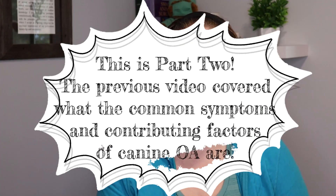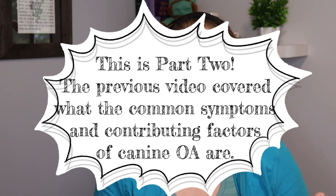Hello, welcome to VMC. I'm Dr. M. Today we are going to cover canine osteoarthritis treatment options.